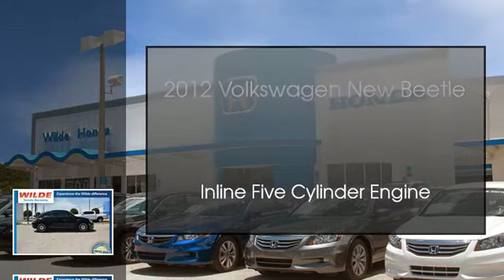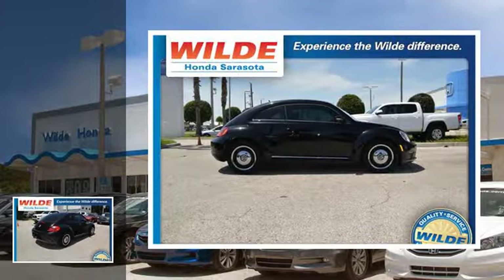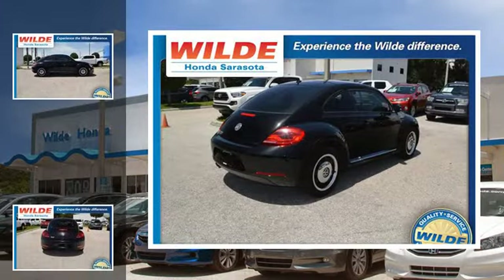This is a 2012 Volkswagen New Beetle. This four-door sedan has an automatic transmission and an inline five-cylinder engine.